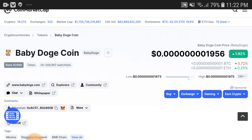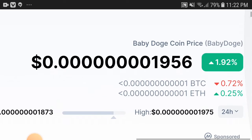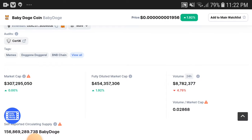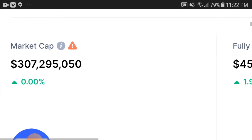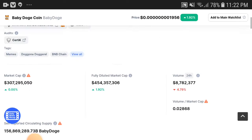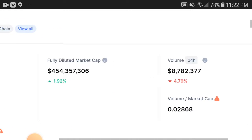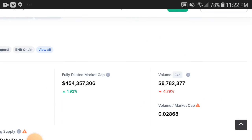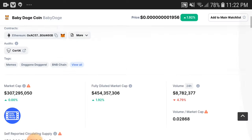First of all, Baby Dogecoin price is totally starting to pump up and increase — you can see here 1.92% the price has increased. You can see the market cap. The volume, as you can see, was increased by 4.79%, but now it's showing a decrease.